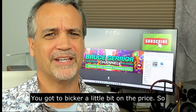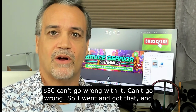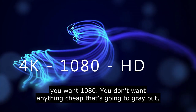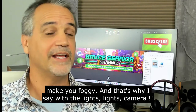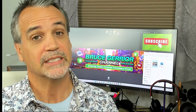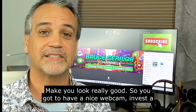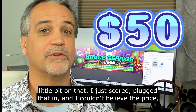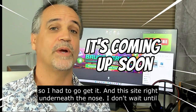You bicker a little bit on the price, so I got it for $50 — can't go wrong. It looks great. You want 4K, you want HD; you don't want anything cheap that's going to make your image foggy. That's why I say lights and camera make you look really good. You've got to invest a little bit on the webcam. I scored it on this site right underneath your nose — wait till the end and I'll tell you.